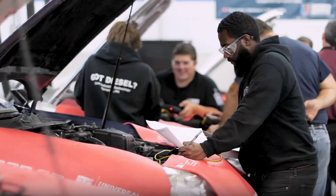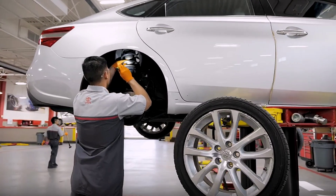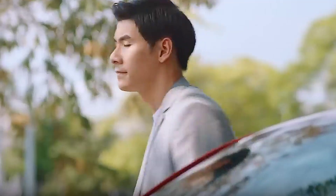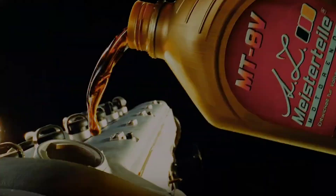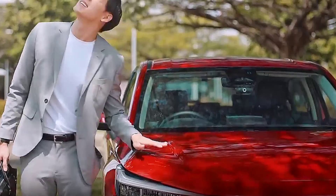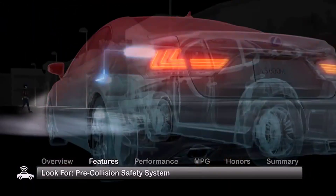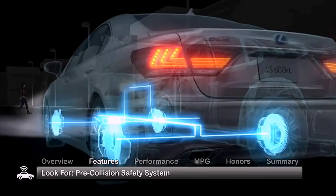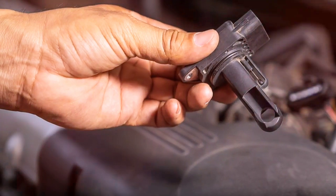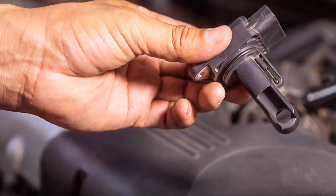Have you ever wondered why your car's performance feels off, even though every sensor says it's fine? Why your fuel economy suddenly drops, or why the engine hesitates like it's lost confidence in itself? Here's the uncomfortable truth: you're probably ignoring the one sensor that silently controls everything — from acceleration to fuel injection, engine power to air-fuel ratio. It's called the Mass Airflow Sensor, or MAF.